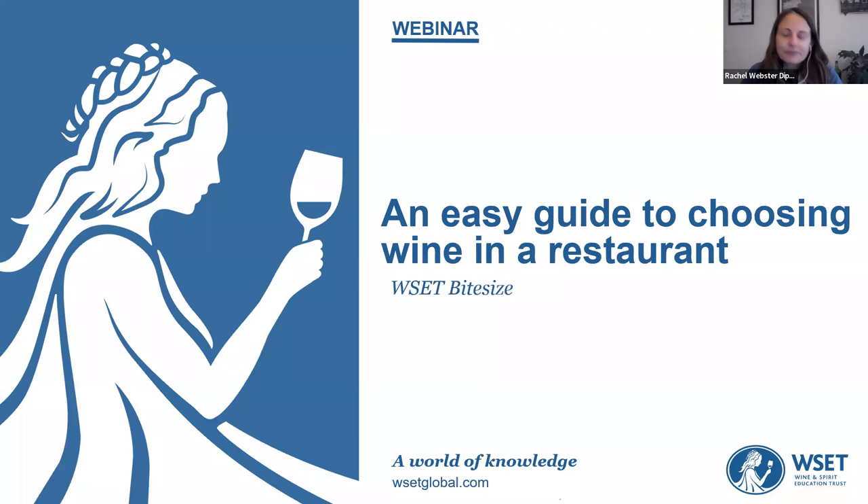My name is Rachel Webster, I'm the Business Development Director for EMEA at WSET. I've been here for 10 years, I have my WSET diploma and I'm a certified educator. Prior to working at WSET I worked in drinks retail for about seven years, so very much used to serving customers and supporting people in choosing wine. I've been working in the industry now for about 17 years.